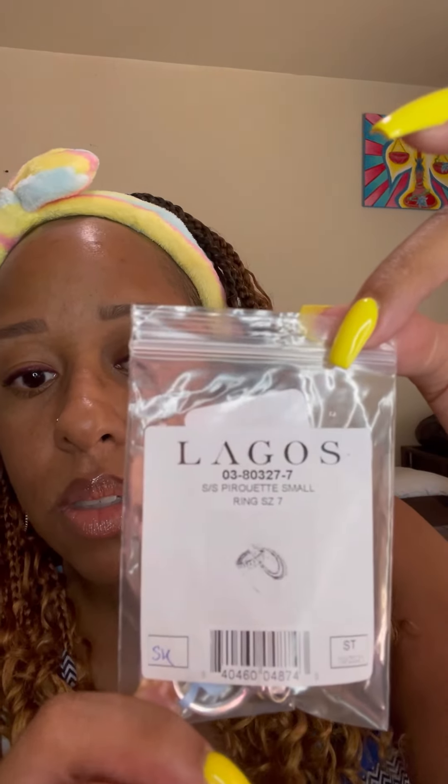I wear about a six and a half or seven in rings — it really just depends. This is what it looks like. It is absolutely stunning — gorgeous. You can see the tag here, you can kind of see it, $195. I'm gonna put it on my ring finger since there's nothing there — not complaining, but there's nothing there. This is what it looks like on. It has a little height to it. Absolutely love it. Here's a side view.